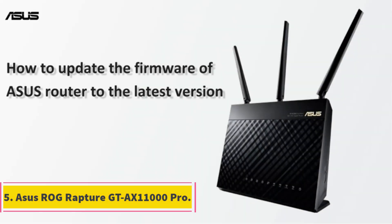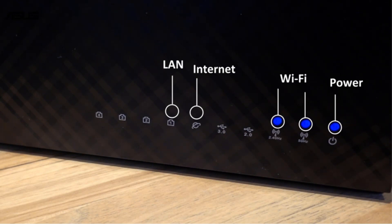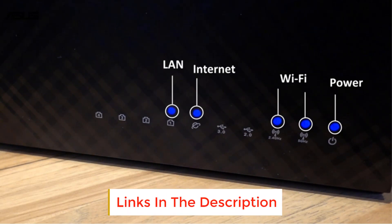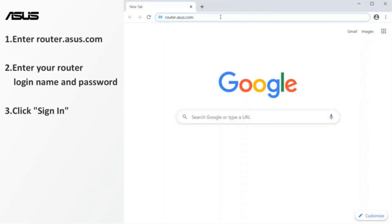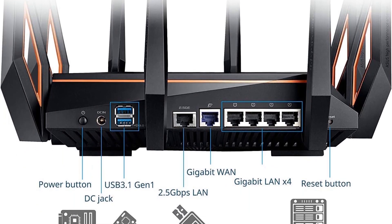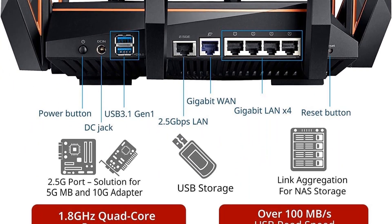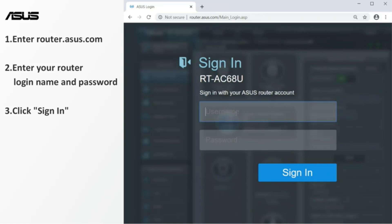Number 5: ASUS ROG Rapture GT AX11000 Pro. The ASUS ROG Rapture GT AX11000 Pro may be expensive, but it's also one of the most capable routers we've ever seen, especially if you're primarily going to be connecting your gaming PC via Ethernet cable. Crammed with lightning-fast wired ports, this router offers a 10 Gbps LAN/WAN port, a 2.5 Gbps WAN port, and four 1 Gbps LAN ports. The router also supports link aggregation, offering the potential for truly massive bandwidth and future-proofing.